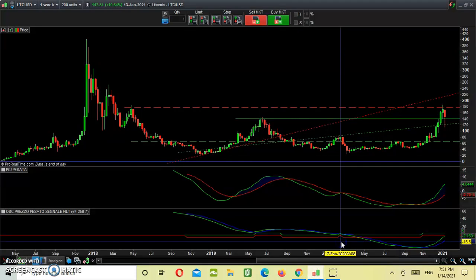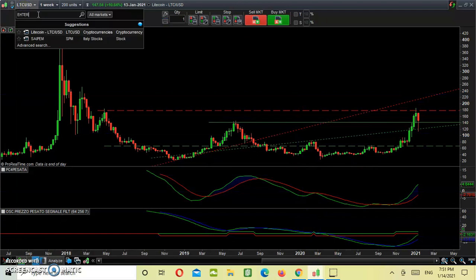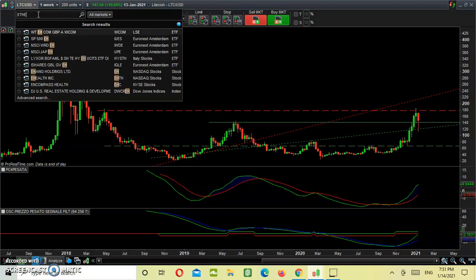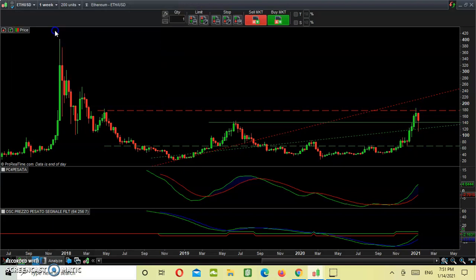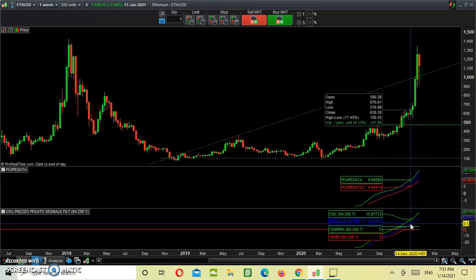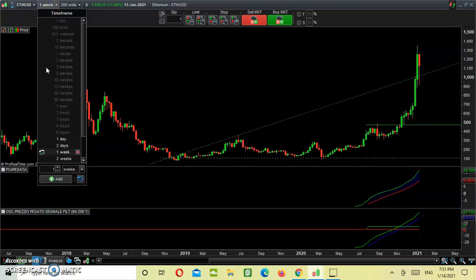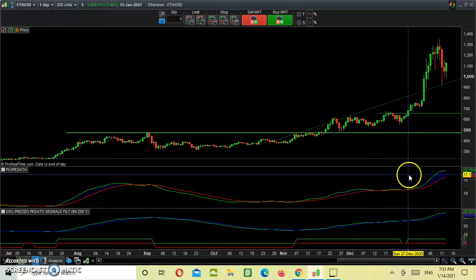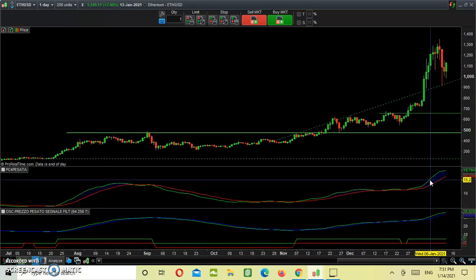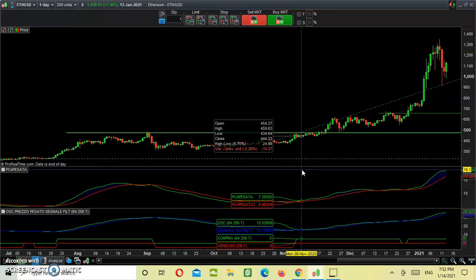If we analyze our proprietary trading signal for Ethereum, on the weekly chart both curves are above zero, meaning the derivative is positive, with the green curve above the blue one. Switching to the daily chart, we are still positive — we don't see the green curve breaking below the red one or below the blue one. So we are still in a strong uptrend and see no reason to close our longs. I suggest to my patrons to use a trailing stop in order to lock in profits.